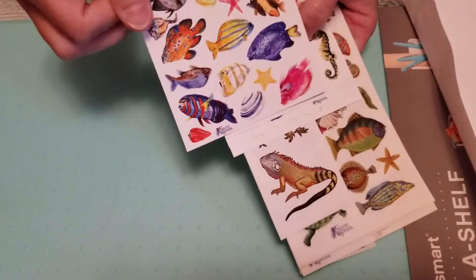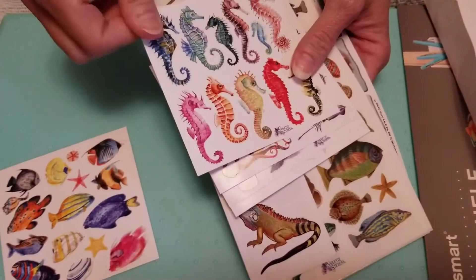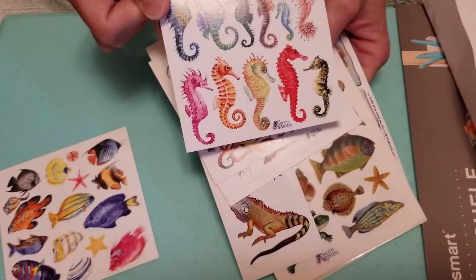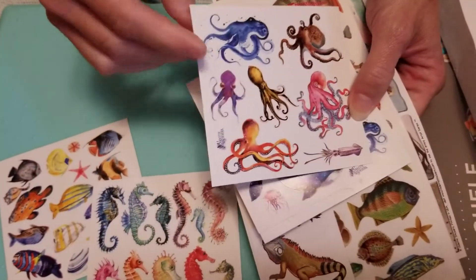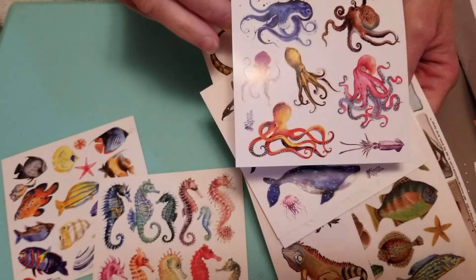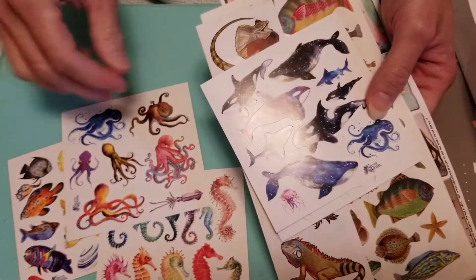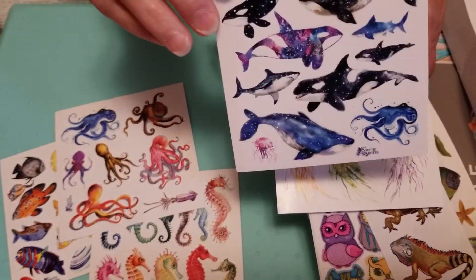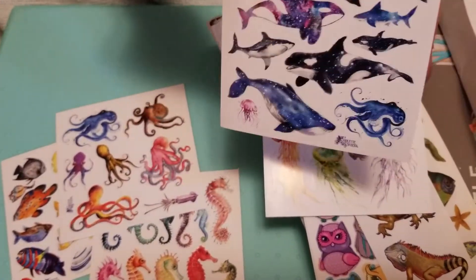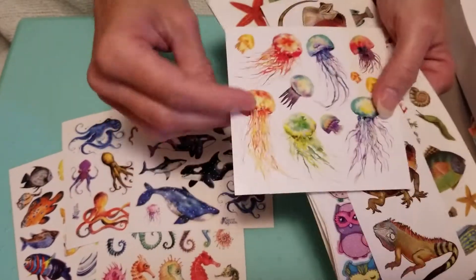We have fish and seahorses. I don't think I've ever seen octopi on stickers. Whales — that's kind of neat. I see a lot of these going into a book for Hunter. And jellies.